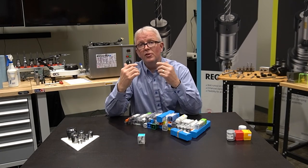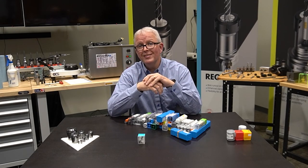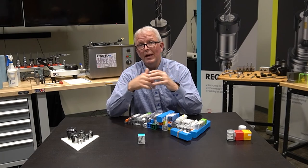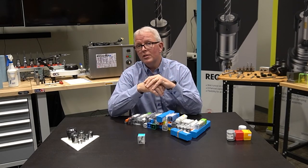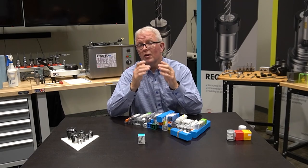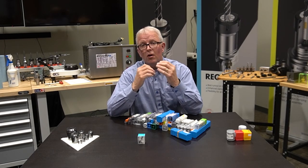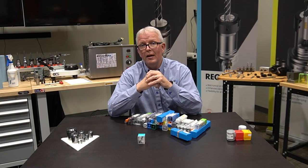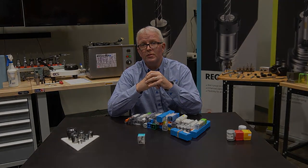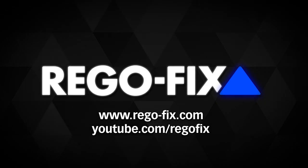Something as simple as the original ER collet from the original inventor RegoFix is a guaranteed bet. If you have any questions on the RegoFix product, please look in our new catalog, visit our website, or give us a call. Our tech team is here to answer any questions you might have. My name is David McHenry — thank you very much.